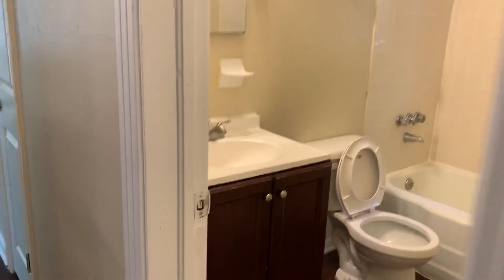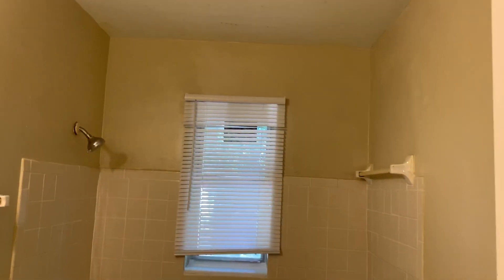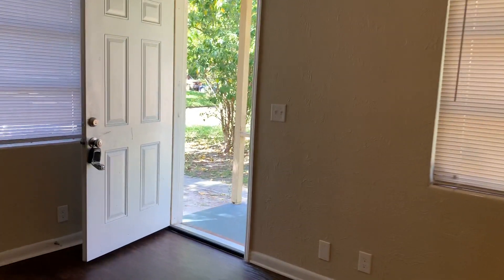Your HVAC closet is here at the end of your hallway. And lastly we have your bathroom. That completes the final walk for this home. This home is now available for rent. Thank you.